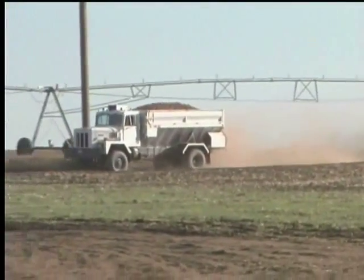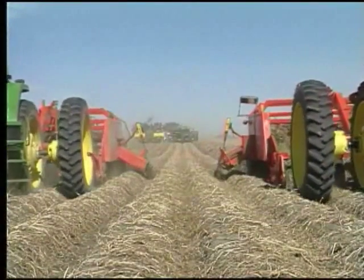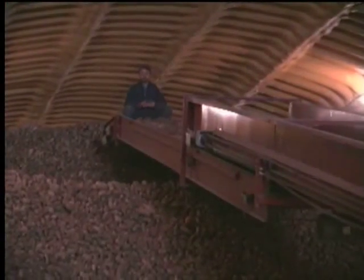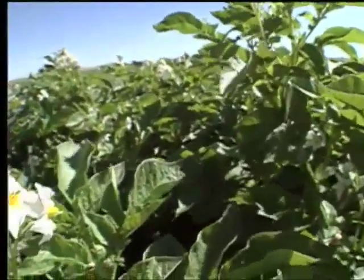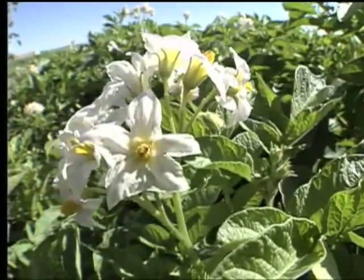Today you'll experience the harvest in the fields. You can see firsthand that different sized potatoes come from each plant, and you'll get a sense of the volume of potatoes the state of Idaho produces every year to send to restaurant operators and grocery stores across the United States. But long before the harvest, Idaho growers have been busy nurturing the potato known around the world.